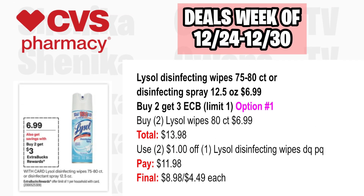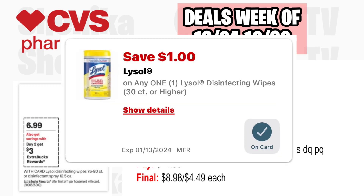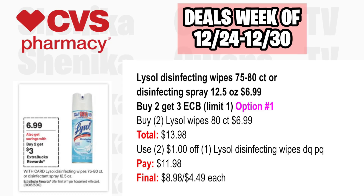Lysol products are on the same buy two, get a $3 ECB promotion, limit one. Option one: pick up two Lysol Disinfectant Wipes 80-count at $6.99, both totaling $13.98. Use two $1 off Lysol Disinfectant Wipes digital coupons or printables. You'll pay $11.98, getting back $3, making the final cost $8.98 or just $4.49 each. Note: Ibotta offers have already expired.